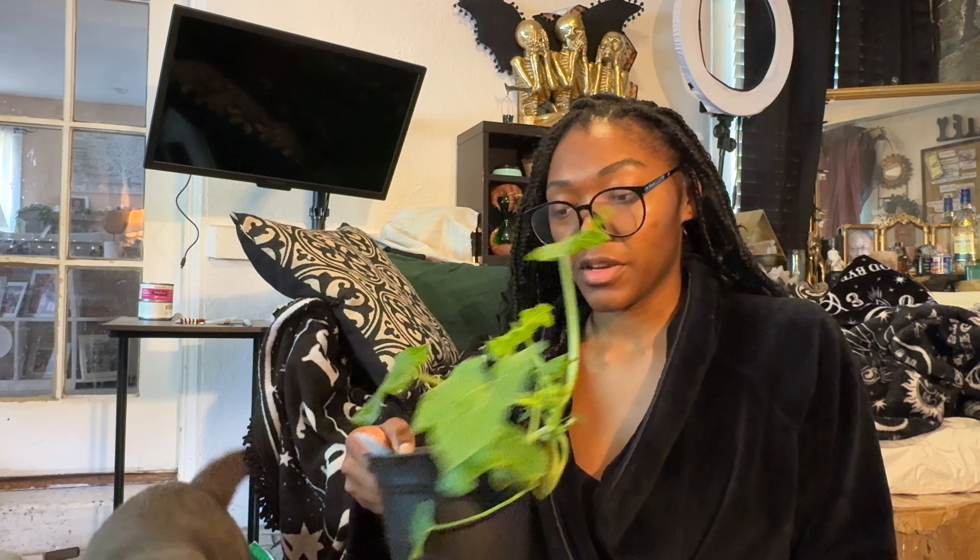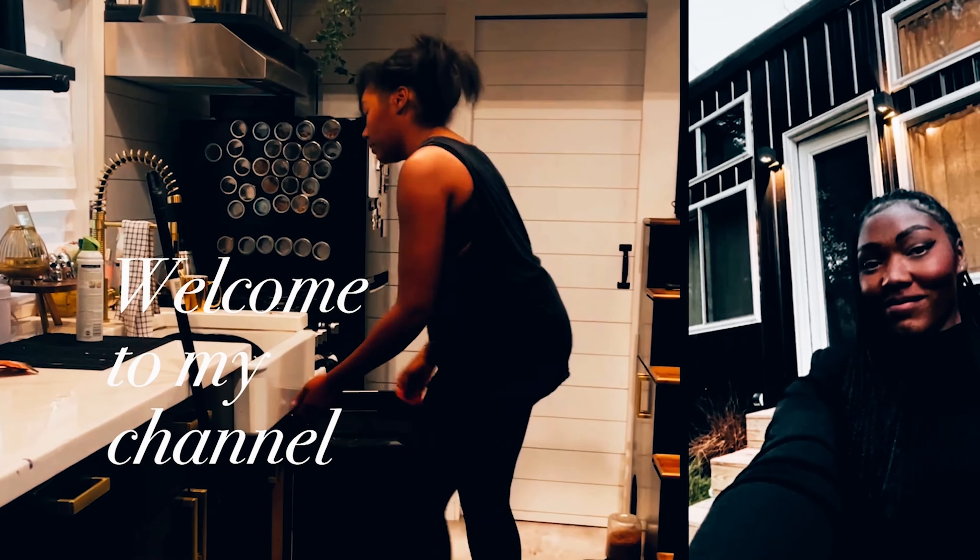Hey, knock it off. My cat is eating my zucchini plant. Hello, welcome to my channel. My name is Kamisha.